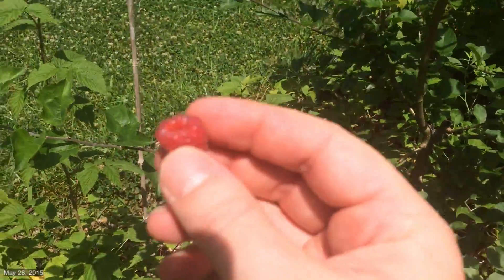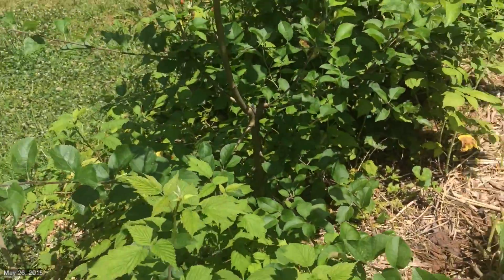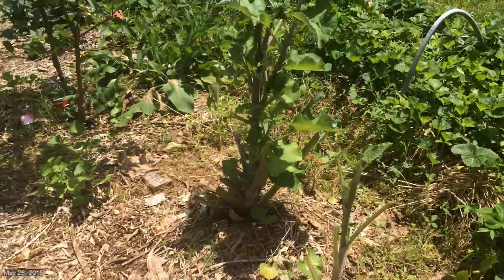Hi kitty. Yes, I'm going to chew this in your ear. You're welcome.